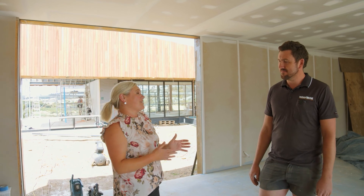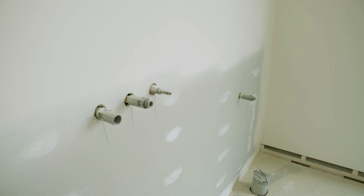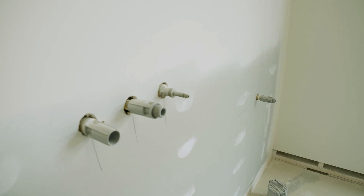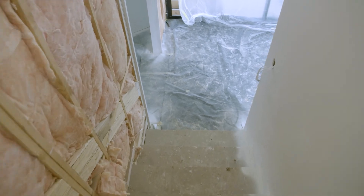And something a little bit unique as well in the bathrooms with the brass features. Yeah, absolutely. All the tile trims and little bits of shelving and whatnot are all going to be brass to trim all the tiles off. We haven't used them before, so they'll look quite nice, I think.